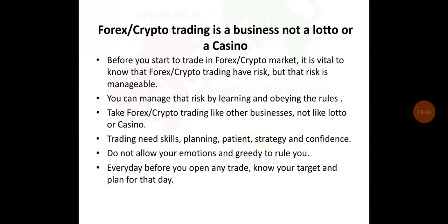You must have skill. You must plan. You need to be patient, have a strategy, and be confident. Do not allow your emotions and greed to rule you. You must not enter the Forex crypto market driven by emotions — saying 'they make a million per day, I want to do the same' — no, you can't do that. You must not allow your emotions or greed to rule you. Every day before you open any trade, know your target and plan for that day.